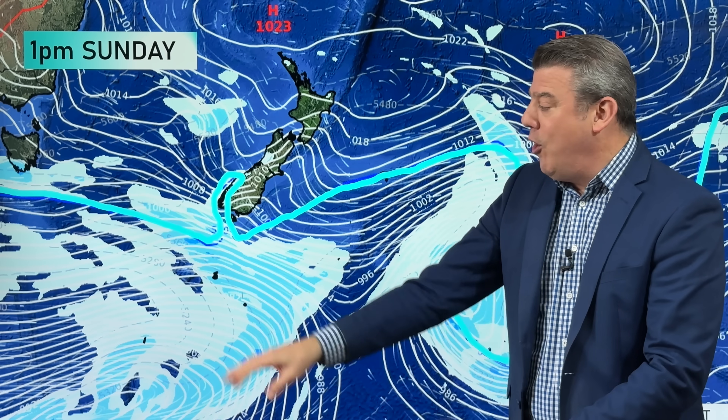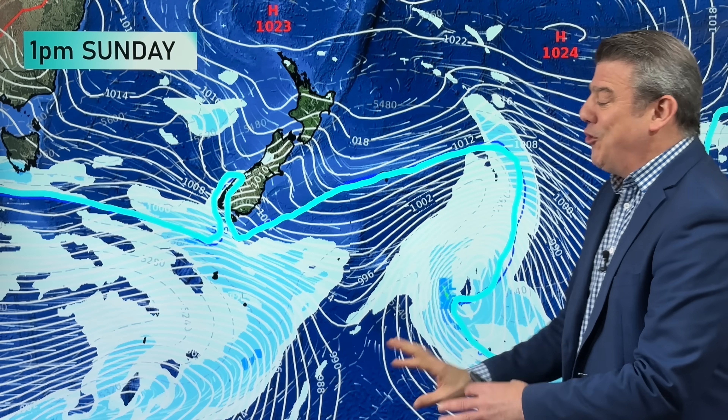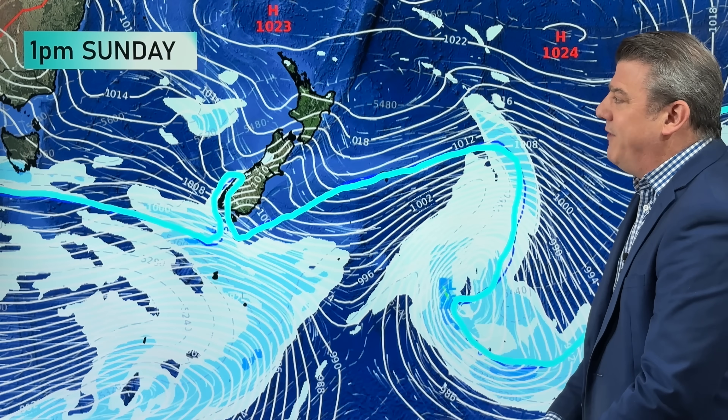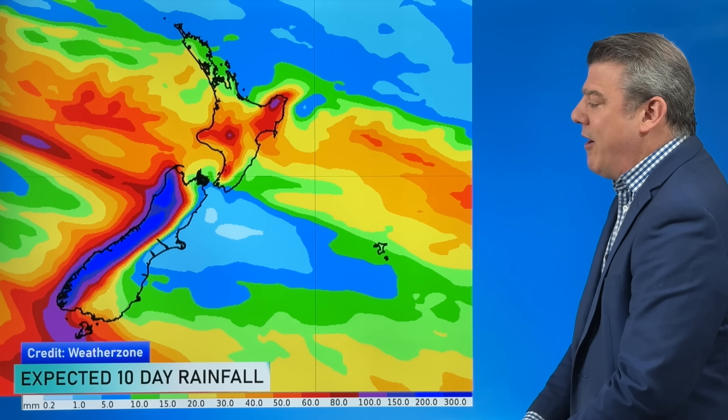On one level this is very textbook spring, but on another level the sudden stratospheric warming — the SSW — occurring around Antarctica high up is definitely making for stormier weather around the southern ocean and the entire southern hemisphere at the moment. As mentioned previously, these spring-like conditions could carry on for a bit longer yet.